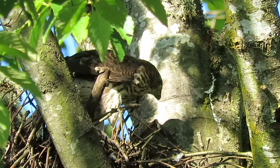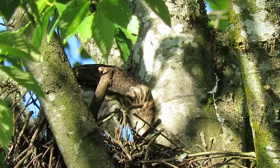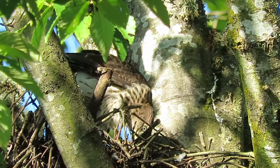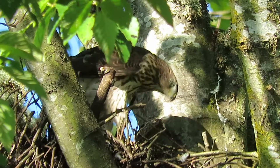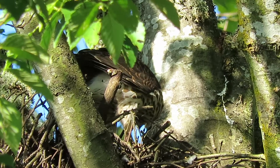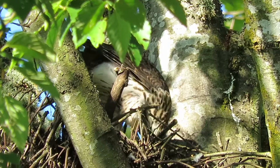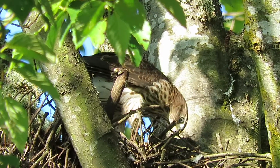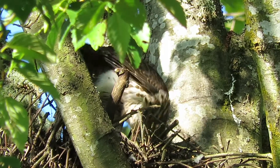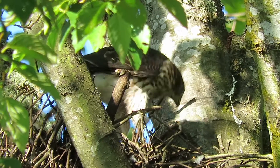The adult flew in with a bird and dropped it off the limb. All three or four came in and it dropped down into the bushes, so hopefully one of them got it. Everything quieted down and I wasn't sure if they retrieved it. I took a break, came back, and now this one is in the nest eating.